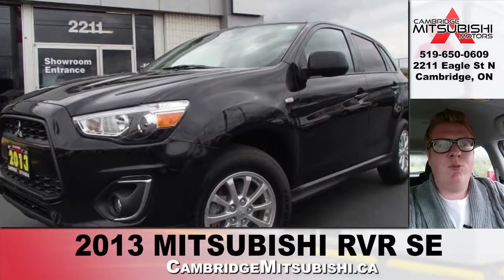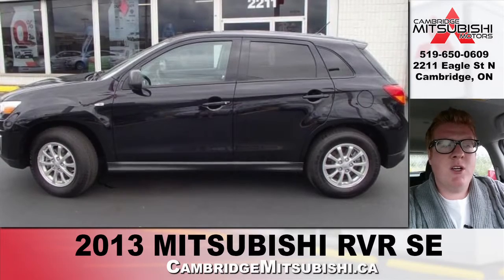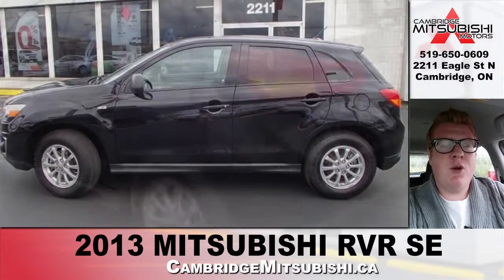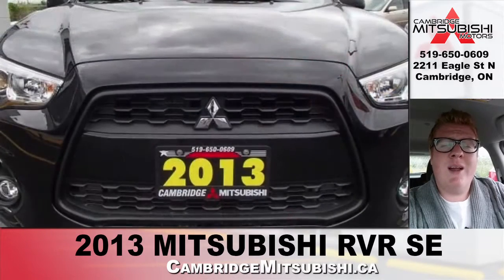Hey guys, Chris Montero, Internet Manager here at Cambridge Mitsubishi, here to fill you in on one of the used cars we have on the lot. Today I'm talking about the 2013 Mitsubishi RVR. This 2013 Mitsubishi RVR is space efficient, comfortable, and highly maneuverable.